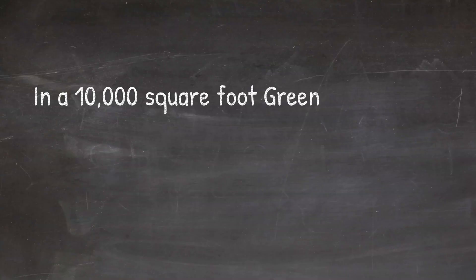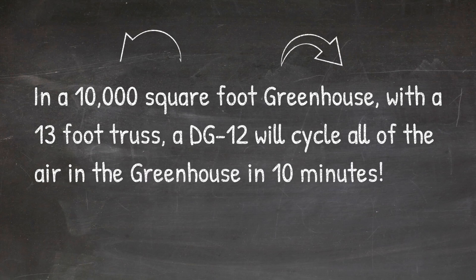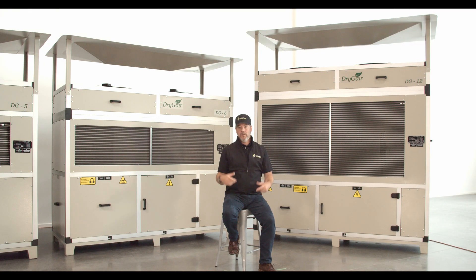Here's some math: in a 10,000 square foot greenhouse with a 13-foot truss, a DG12 will cycle all of the air in the greenhouse in 10 minutes. So why are your air movement numbers more important than water removal numbers?